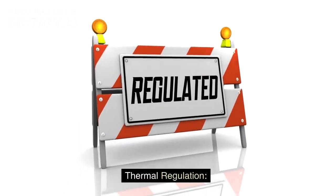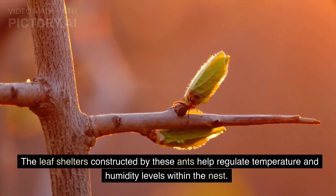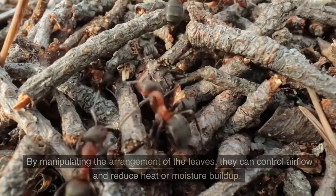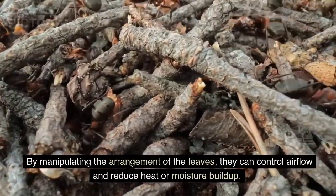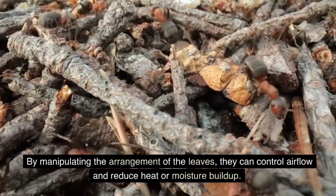Thermal Regulation: The leaf shelters constructed by these ants help regulate temperature and humidity levels within the nest. By manipulating the arrangement of the leaves, they can control airflow and reduce heat or moisture buildup.